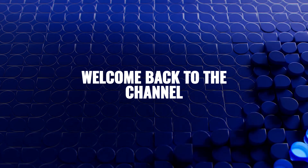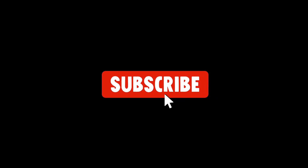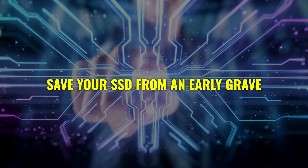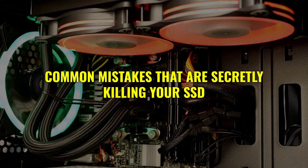Hey everyone, welcome back to the channel! If you're new here, don't forget to hit that subscribe button and ring the notification bell so you never miss out on our latest tech tips and tricks. Today we're diving into a topic that could save your SSD from an early grave: major common mistakes that are secretly killing your SSD.